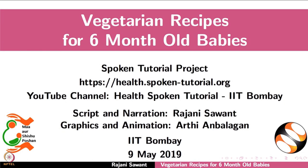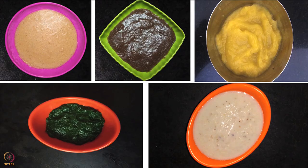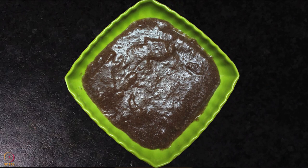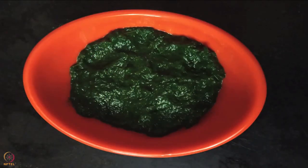Welcome to this spoken tutorial on vegetarian recipes for six-month-old babies. In this tutorial we will learn about complementary feeding and how to prepare vegetarian recipes such as black eyed beans puree, pumpkin puree, ragi porridge, sorghum porridge, and spinach leaves puree.